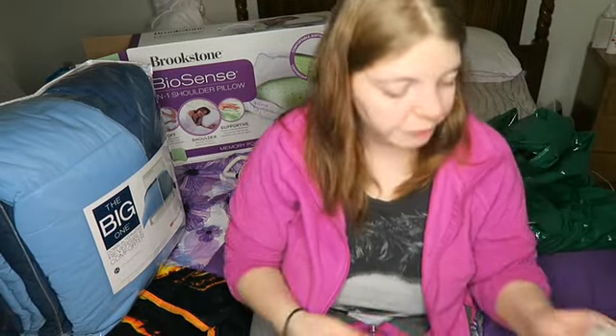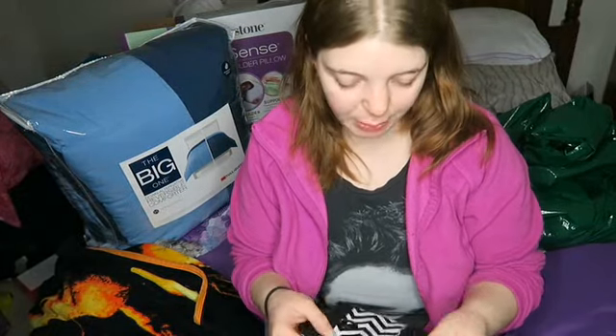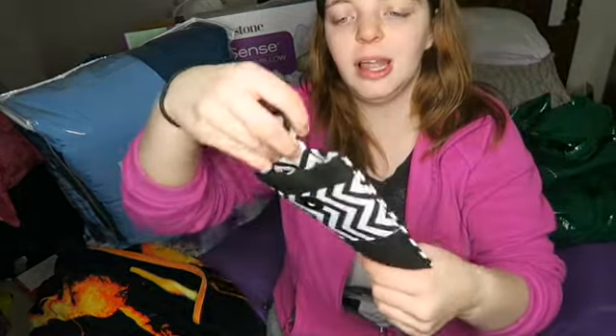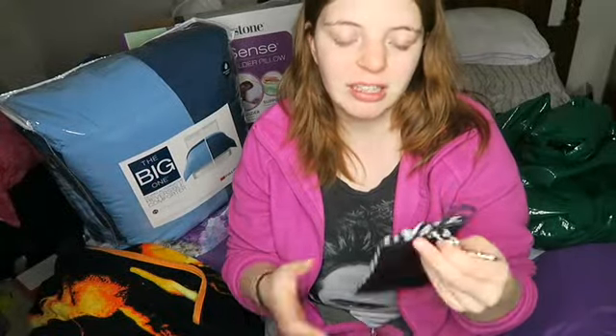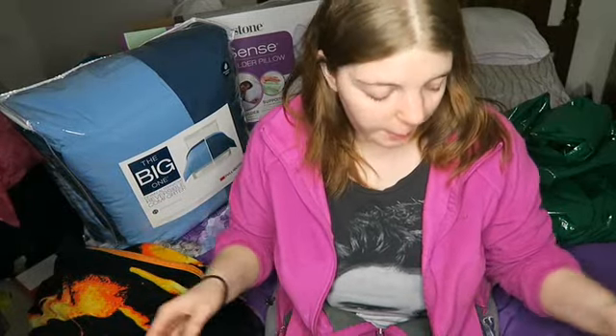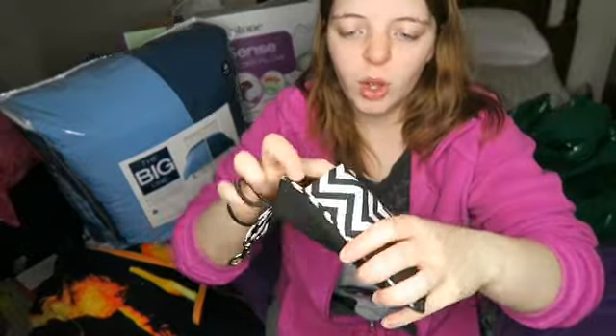My sister also got me a poop emoji phone charger, so now I have two of them. I actually have three regular portable chargers, but now I have five including two poop emoji ones - I'm living for it. The next thing I got was this wallet cell phone thing that you clip to your jeans. It's cute, but I don't think I would ever use it. I'm so used to having my phone in my sweatshirt pocket, and my phone could easily fall out along with my money.